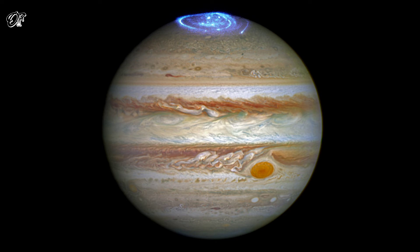Unlike those on Earth, Jupiter's auroras never cease. While on Earth the most intense auroras are caused by solar storms, when charged particles rain down on the upper atmosphere, excite gases and cause them to glow red, green, and purple.